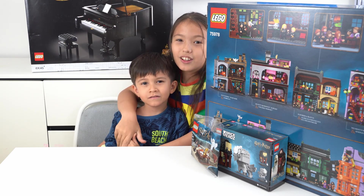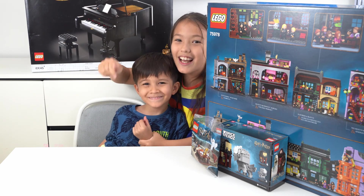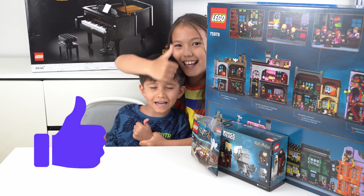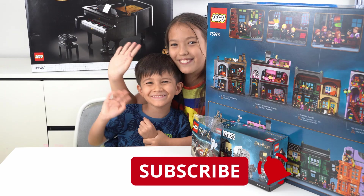Don't forget to watch our other videos on our channel, don't forget to smash that like button and subscribe to our channel. Bye bye, see you in the next video!